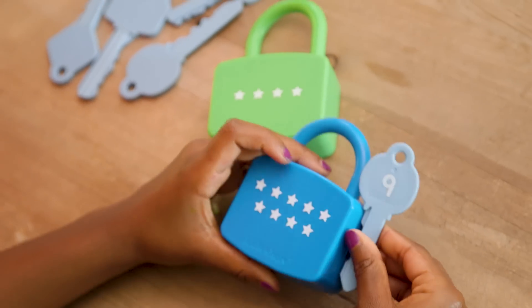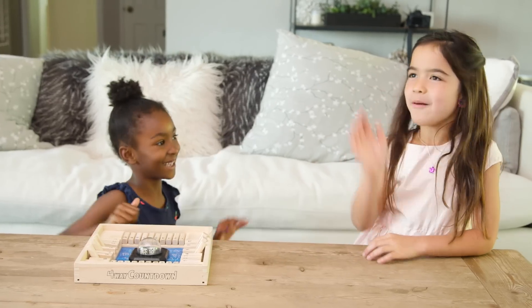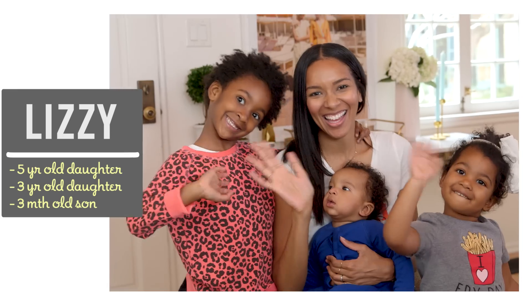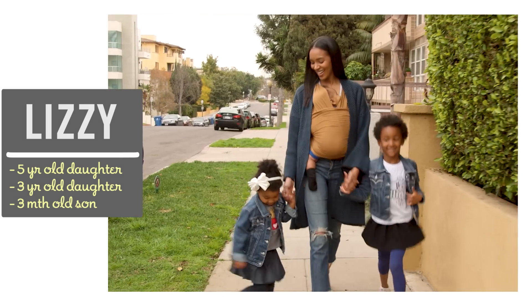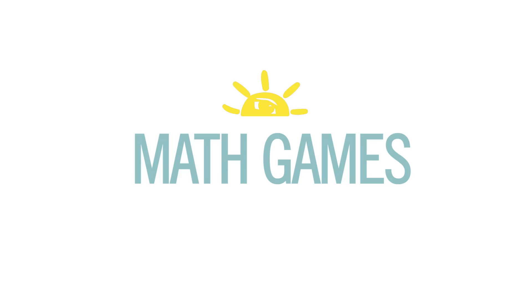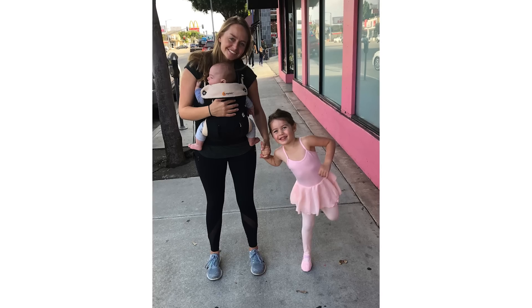Hi guys! So math plus kids does not always equal fun. But now there are an infinite number of math games and toys that make practicing math as easy as pie. I'm Lizzie and I love talking with my mom friends about products that make your life easier. I'm so excited to have Coral here — she's a kindergarten teacher and a mom of two.